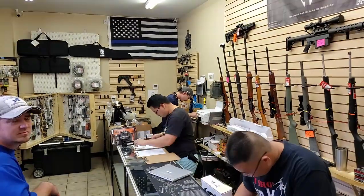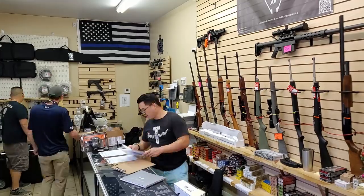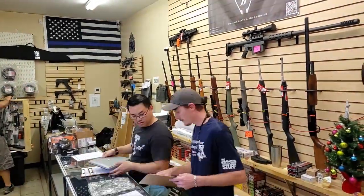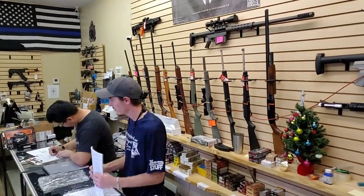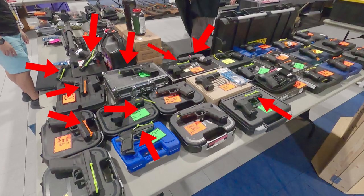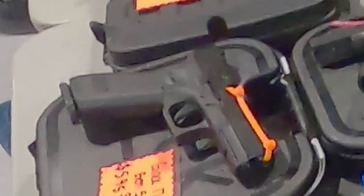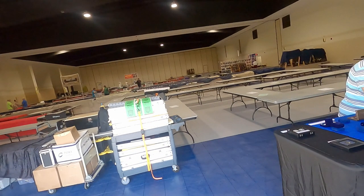Know where your power will be coming from so you can run background checks on site. A printer/copier to copy forms of identification, a cash box to lock and store your change, a laptop to run background checks, and a point-of-sale system such as Square for credit transactions are awesome things to consider bringing. All firearms to be displayed must have their actions secured in a fashion that is easily visible — notice all the firearms here have brightly colored zip ties running through the action and barrel, assuring at a glance they are not loaded. You can even invest in display cases such as these.